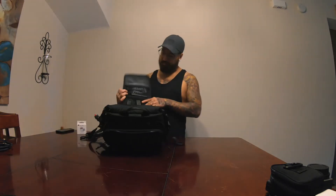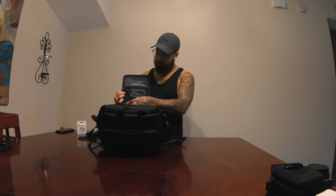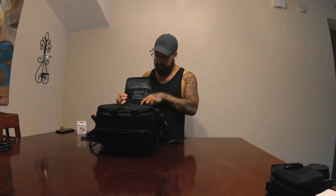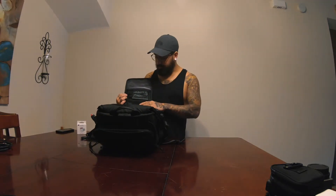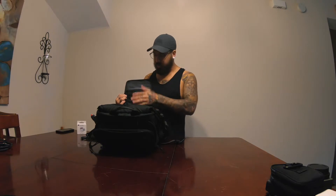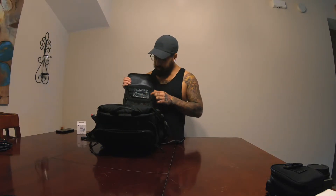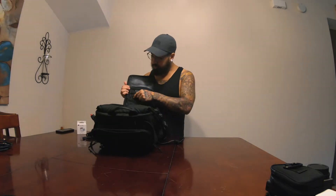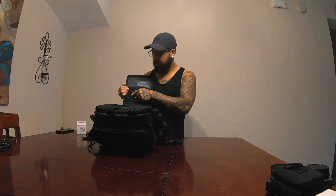Moving on to batteries — love-hate relationship, no one likes to charge them and replace them and all that stuff. So there are all my batteries: GoPro on the side, Sony — I have two of them, one in my camera. The charger fits in this pocket as well. Right above that I've got my hard drives: a two-terabyte hard drive and a Samsung 500-gig hard drive, because I'm going to take a lot of footage.